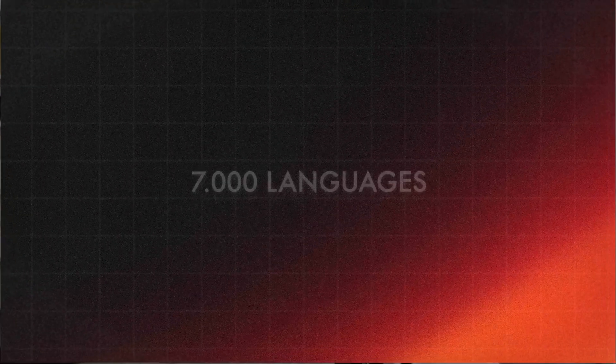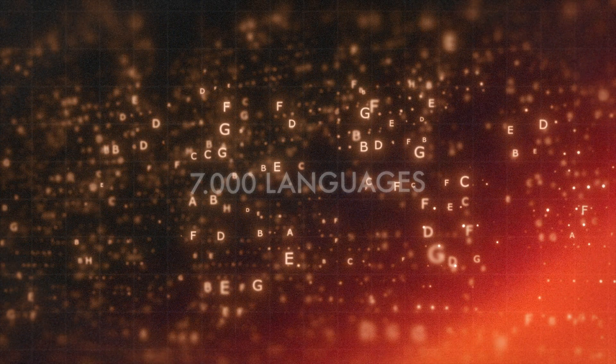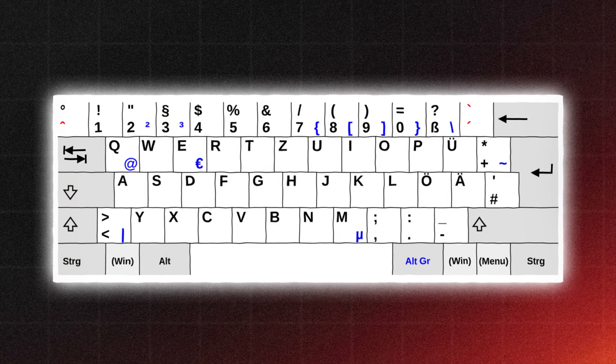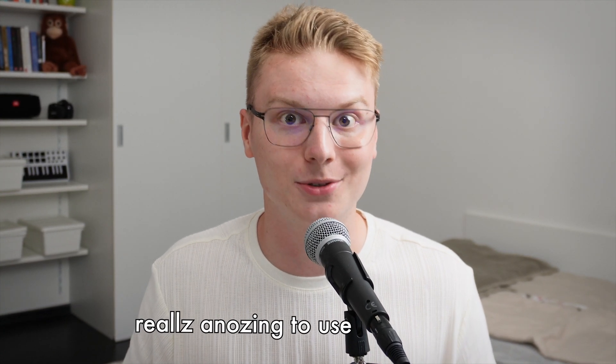Another issue with keyboards and their layouts is the existence of multiple standards. With over 7,000 languages, many with unique alphabets and characters, keyboards can look differently around the world. Sometimes these differences are minor — for example, in German-speaking countries, the standard layout is QWERTZ instead of QWERTY, meaning the Z and Y keys are swapped. I used a QWERTY keyboard my whole life, so when I came to study here in Germany, it was really annoying to use the keyboard.